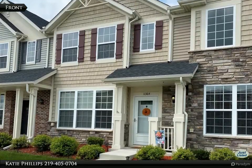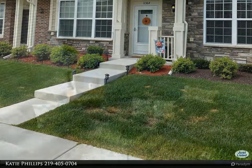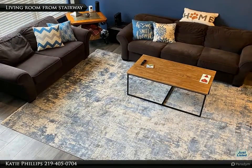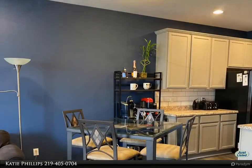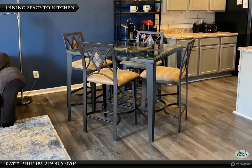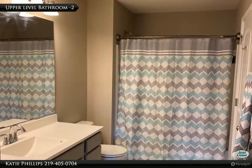Rare three-bedroom townhome in sought-after Hamilton Square showcases 1,544 square feet on two levels. The main floor with its open layout and nine-foot ceiling height hosts the living room, dining space, and kitchen, all flowing together with updated laminate flooring. A secondary bedroom and three-quarters bath are also on this level.